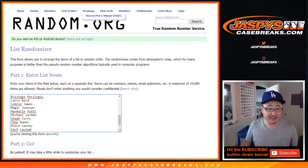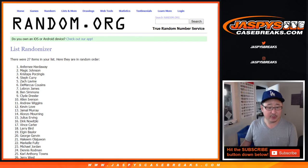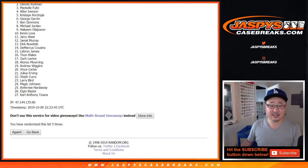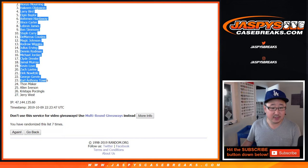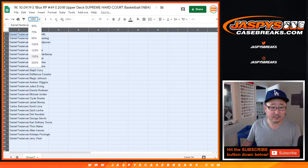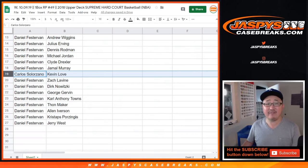Two and a five, seven times for the players — one, two, three, four, five, six, and seventh and final time. After seven times, Markel Fultz down to Jerry West. So Daniel, you have all the players except for Kevin Love.